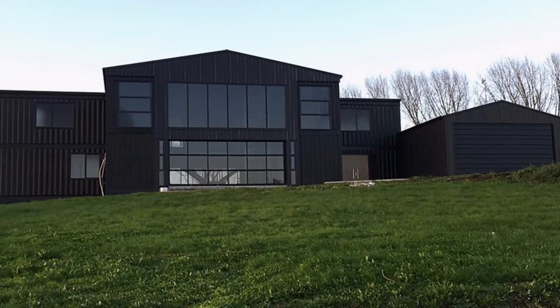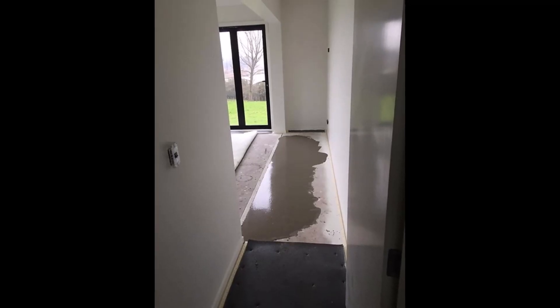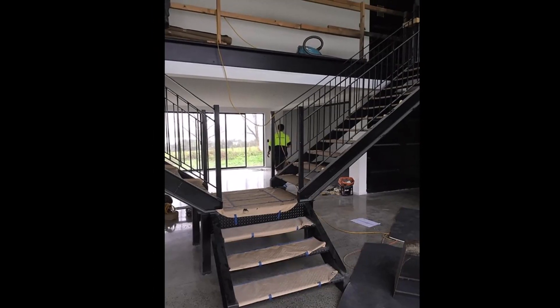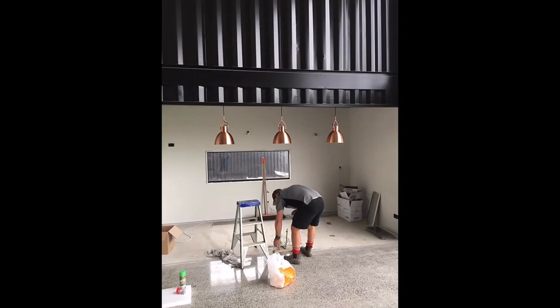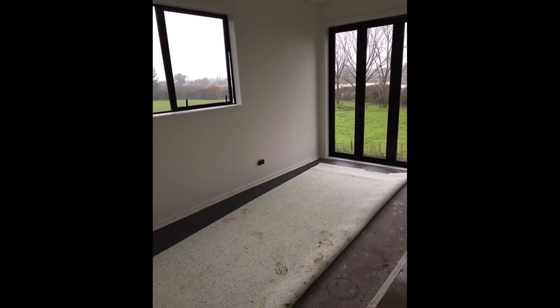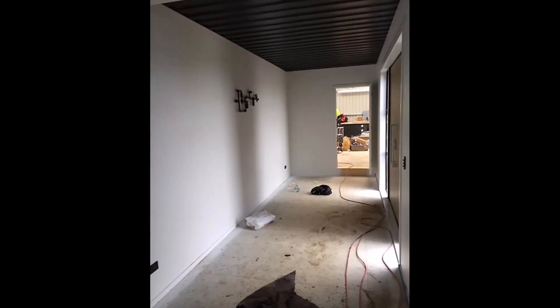The construction of the container house is well advanced. The grinding and polishing of the floors have been completed. The electrical system is almost complete. The interior walls and ceilings, lined with laminated drywall, have been painted white, as well as some metallic ceilings, and it is only awaiting the finishing touches.